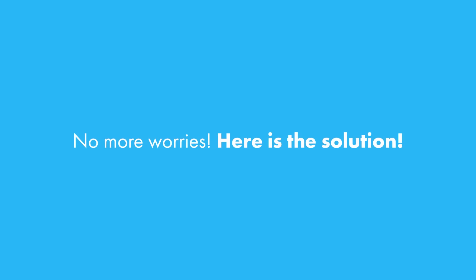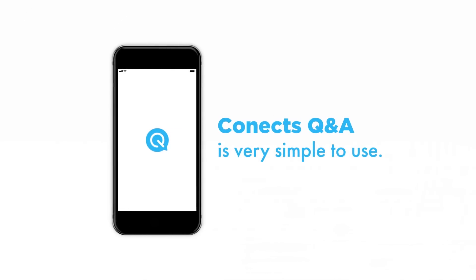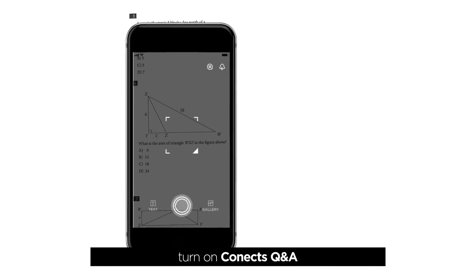No more worries. Here's the solution: Kinect's Q&A. Kinect's Q&A is very simple to use. Just remember two steps: snap and upload. When you face a problem that you don't know how to solve, turn on Kinect's Q&A.